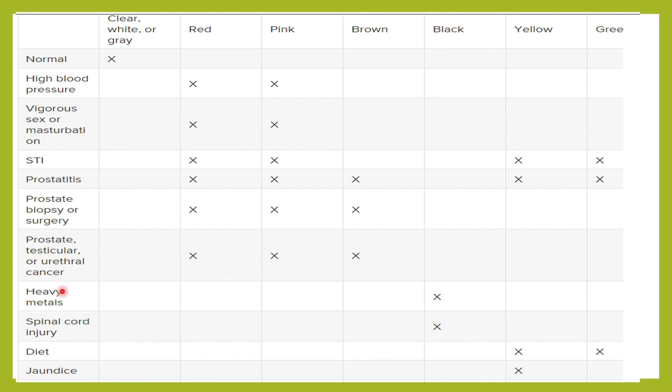Heavy metals like lead, manganese, and nickel can give rise to blackish-colored semen, and spinal cord injury can also result in blackish-colored semen. Dietary changes and jaundice can sometimes make the semen more of a yellowish color.